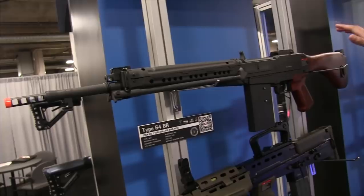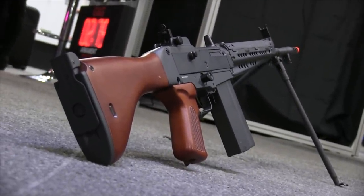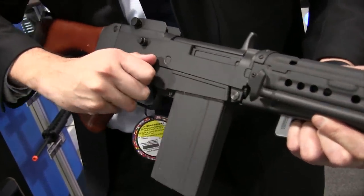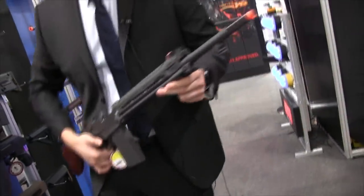Something new from G&G is our Japanese-style Type 64 rifle, made out of real wood with nice metal construction — very durable and has a hefty length to it. It has a functional bolt, and a selector lever to switch from safe to semi. The hop-up adjustment tool is located on the top where the gas tube is, so you can make subtle adjustments there.